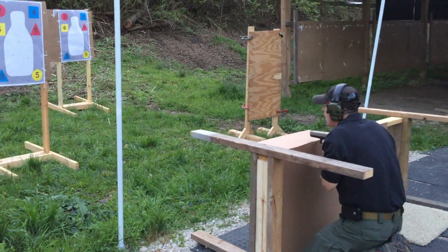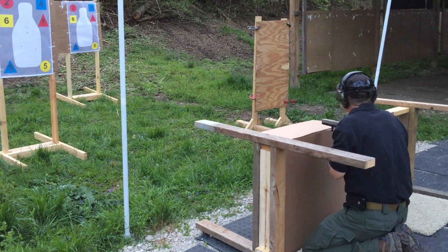Calling 911. Operator's like, what's your emergency? You tell her. The police come to the door — then what?